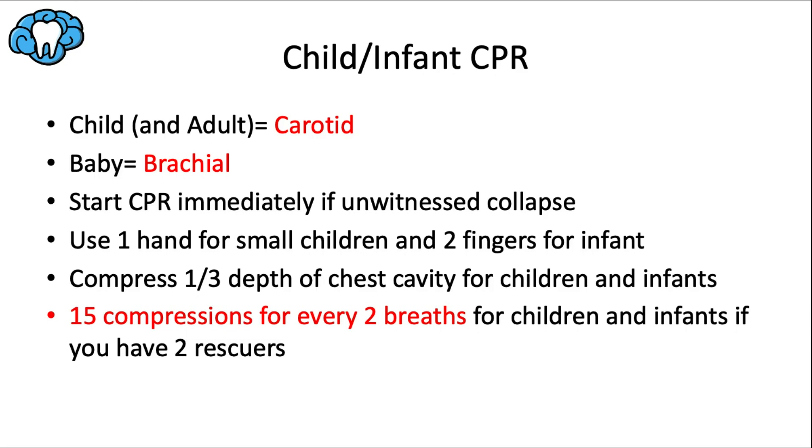There are a few additions for children and infants. To check for a pulse, use the carotid artery for children and adults, but use the brachial artery on the arm for babies — a helpful memory trick: C and C line up together, B and B line up together. For an unwitnessed collapse, start CPR immediately without waiting to check pulse or breaths.